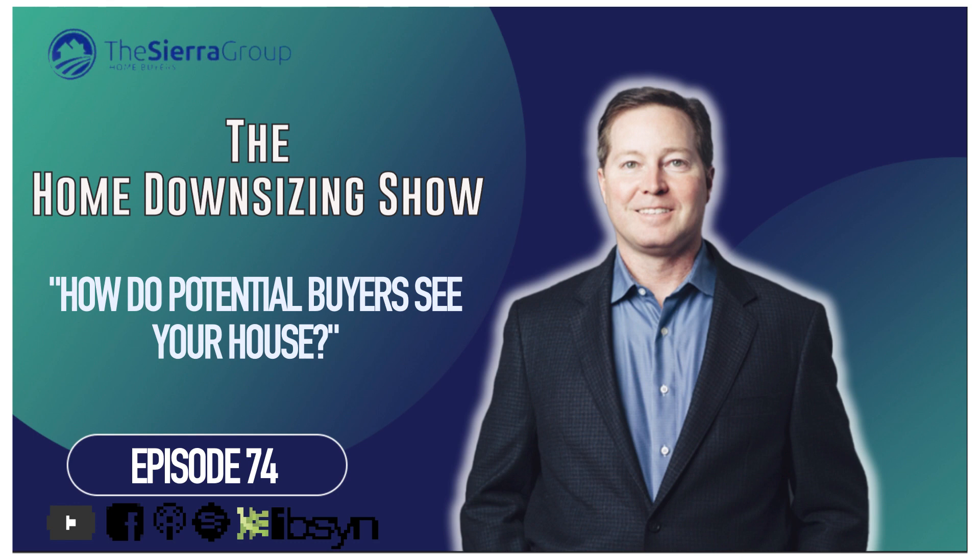Thank you for listening to this episode of the Home Downsizing Show. For additional information and resources on home downsizing, go to homedownsizingblueprint.com. Or if you're ready to sell your house and downsize, go to homedownsizingsolutions.com. If you have ideas to improve our show, topics you'd like us to cover, or any questions we can answer, call our office toll free at 855-291-5005.